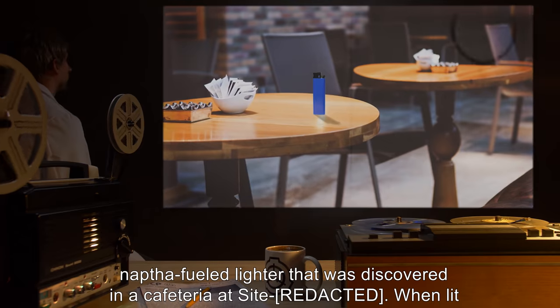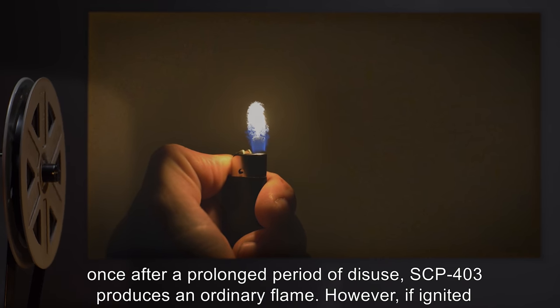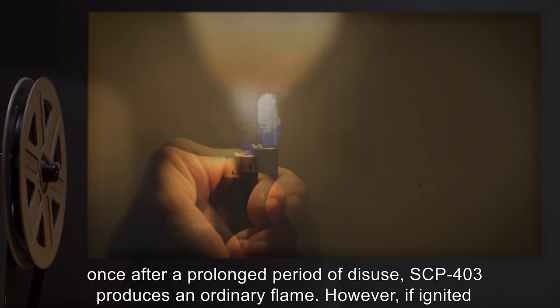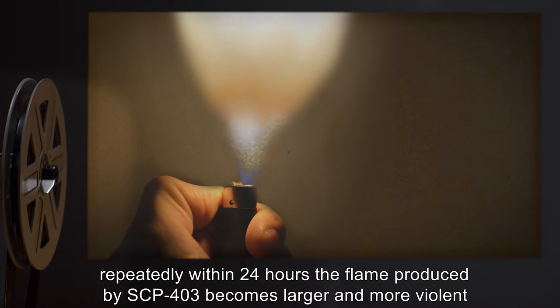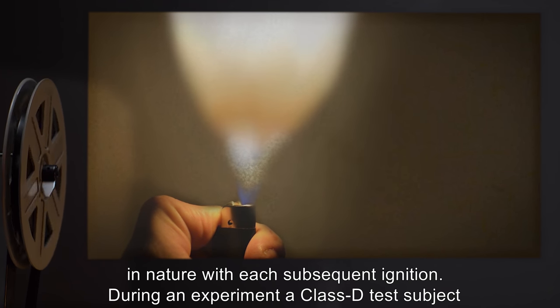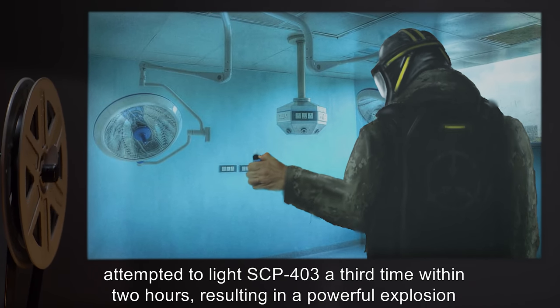Description: SCP-403 is a visually unremarkable naphtha-fueled lighter that was discovered in a cafeteria at Site [REDACTED]. When lit once after a prolonged period of disuse, SCP-403 produces an ordinary flame. However, if ignited repeatedly within 24 hours, the flame produced by SCP-403 becomes larger and more violent in nature with each subsequent ignition.